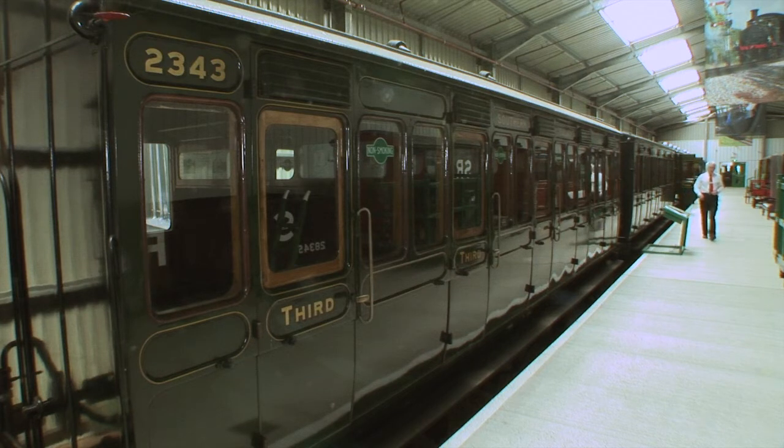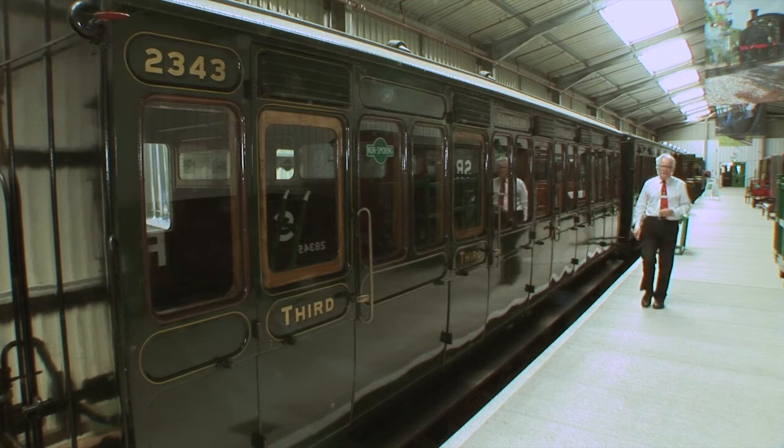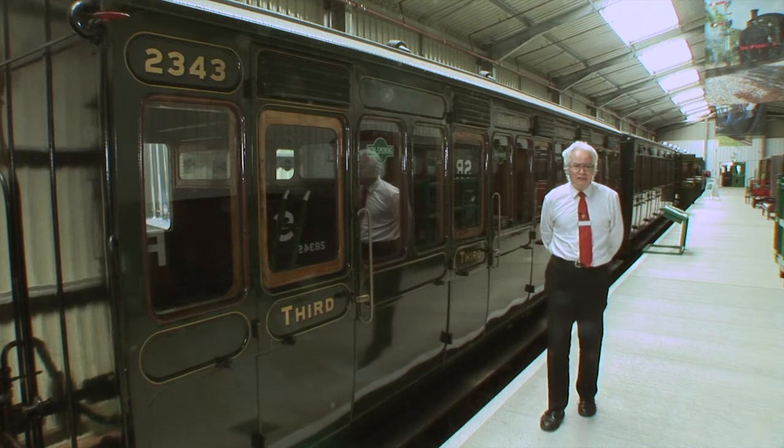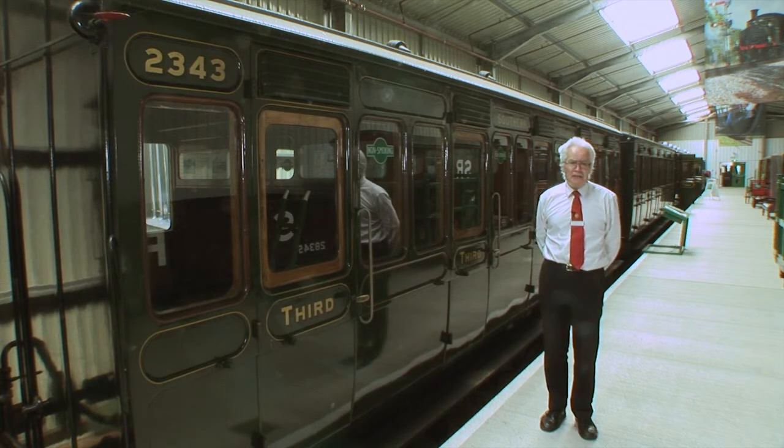The next carriage is 2343, designed by Robert Billington and built in 1876. It came to the Isle of Wight in 1925 and stayed in service only six years, coming out of service in 1931. At that time it was sold off and became part of a bungalow at Gurnard Marsh — it's quite surprising how many of our carriages have come from the Gurnard area. It stayed as part of that bungalow until 1984, when it was offered back to the railway, came back to Haven Street, and was restored into full service, reaching the tracks in 1997.